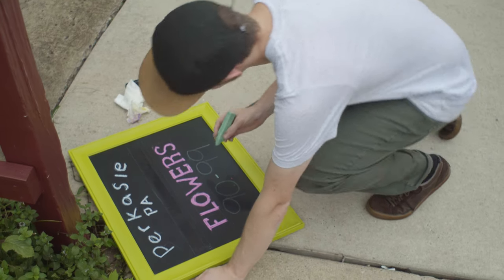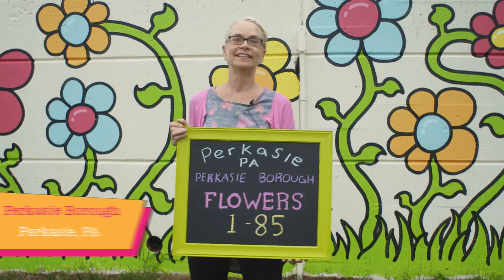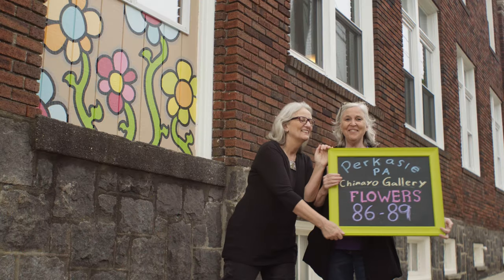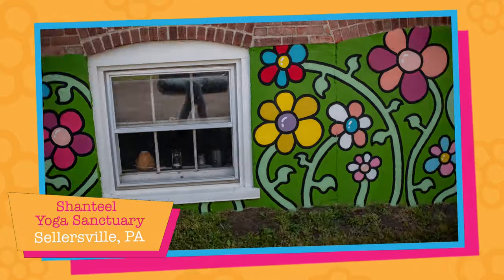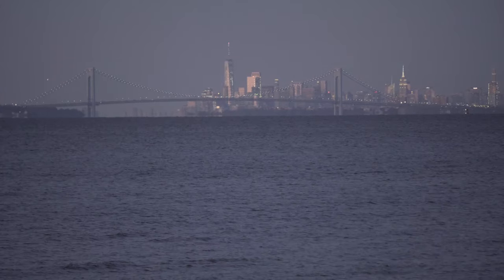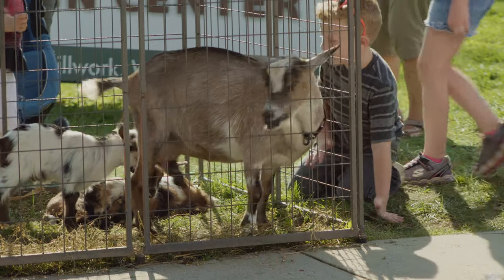The first installments of this project were created in my hometown of Perkasie, Pennsylvania. It's a small town right between New York and Philadelphia — a mixing pot of farmland and suburban life.